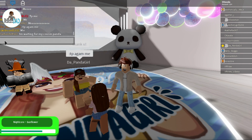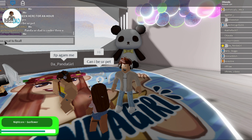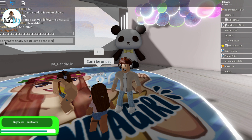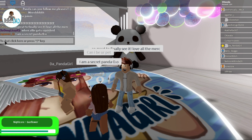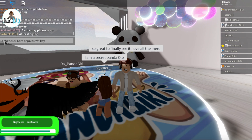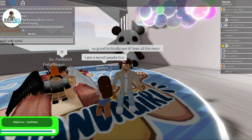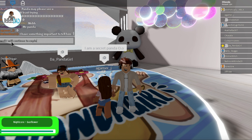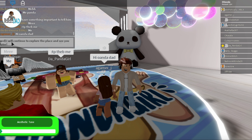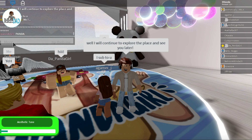I see other fans in line to take pictures with Panda. Someone wants to be a pet with Panda. That's okay. You think the Panda would be a good pet? Tell me down below. She's a secret Panda. It was great to see the place and to see all the merch. I will continue to explore the place and I'll see Panda later. Thank you for having me and for taking a selfie with me.